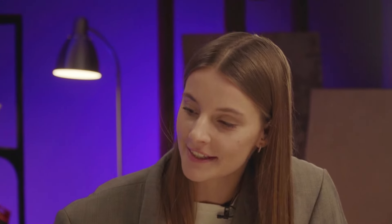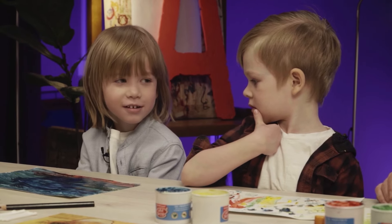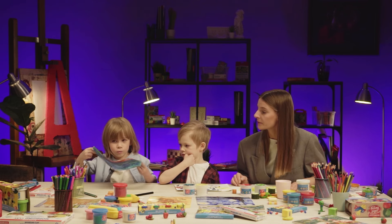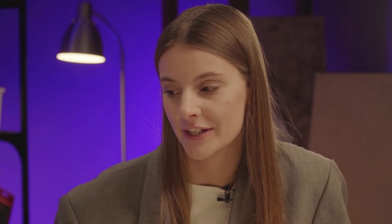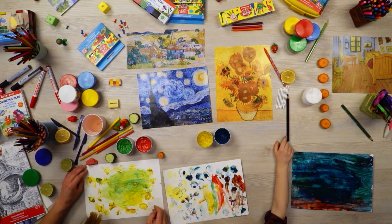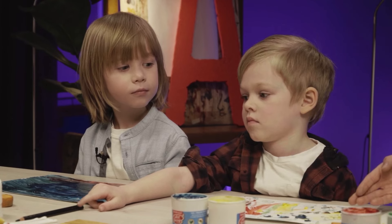Получились пальцы и слезы, и луна. Какая красивая луна. Ты молодец. А у тебя что получилось, Лев? У меня просто море. Как море, да? Или как небо темное? Такое море. Очень красивое. Твое море похоже на небо художника.